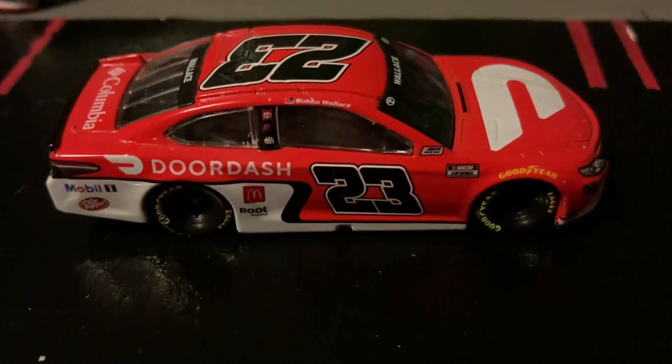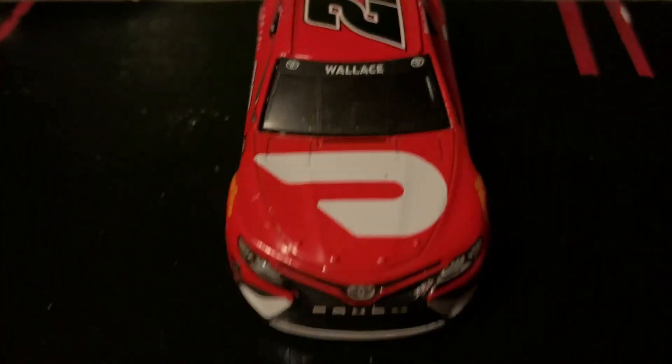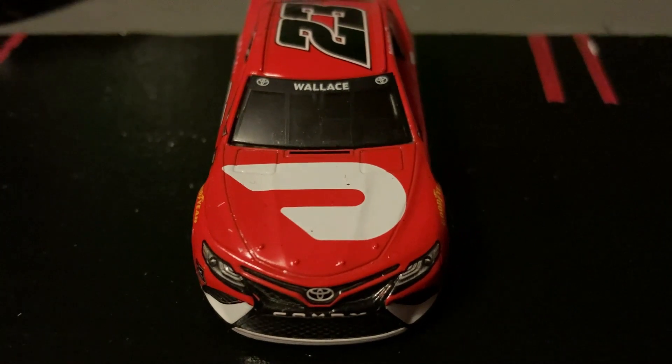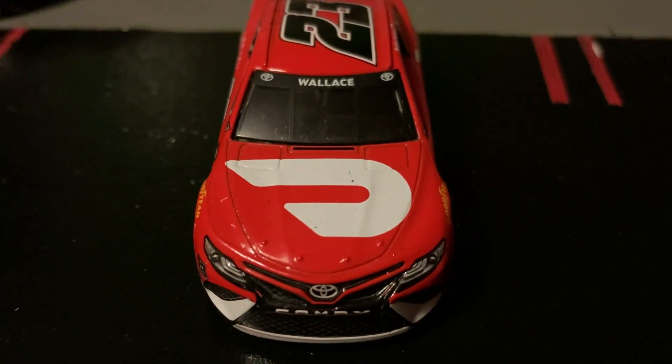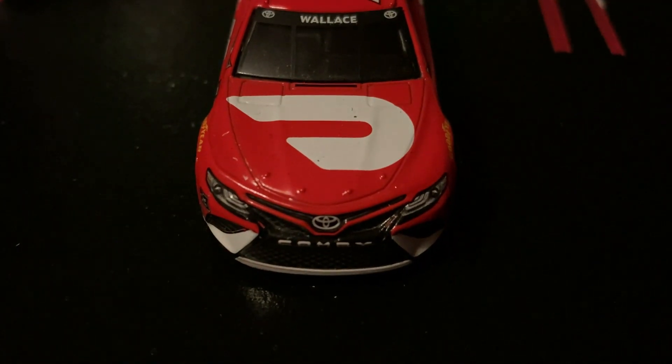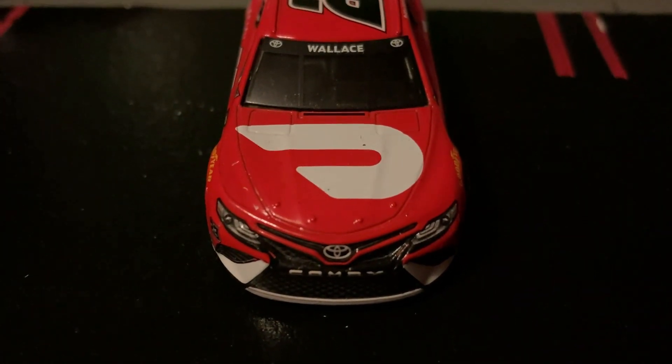It has some other similar stuff on this side of the car as well, and the DoorDash logo is on the hood. It says Wallace and has two Toyota decals on either side of it on the windshield, along with some other decals for the manufacturer of the car in the series.